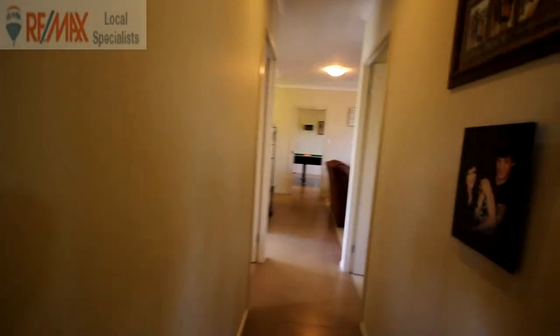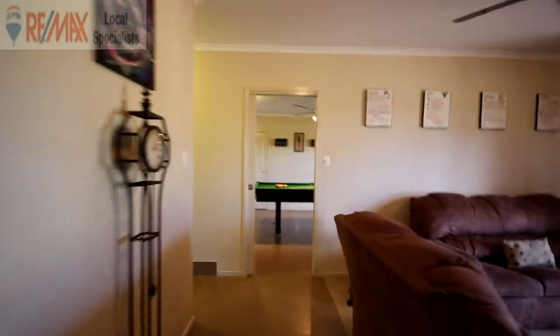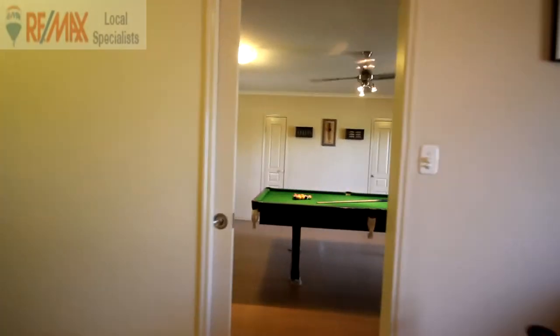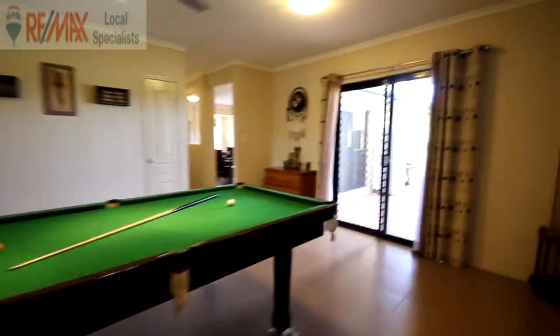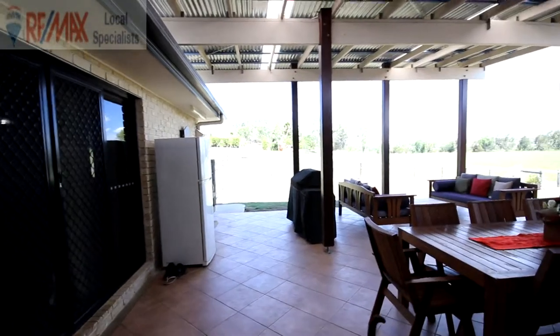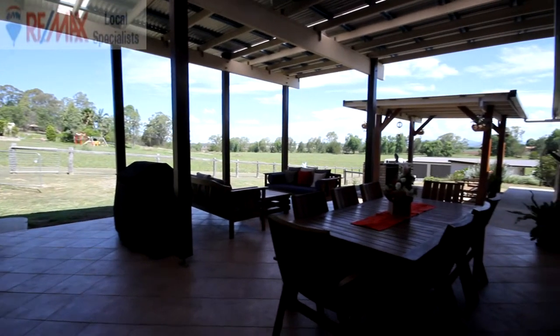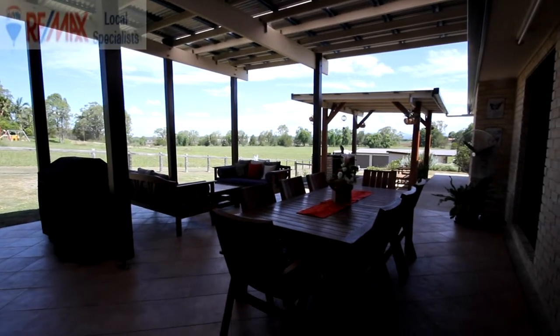Let's go back through the home — back up the hallway through the kids' lounge. There's a sliding door out to the patio from this room. Through the games room and out through the sliding door, straight out to the lovely big patio — this is where you spend summer, with a nice view out across the countryside and a big paddock behind.